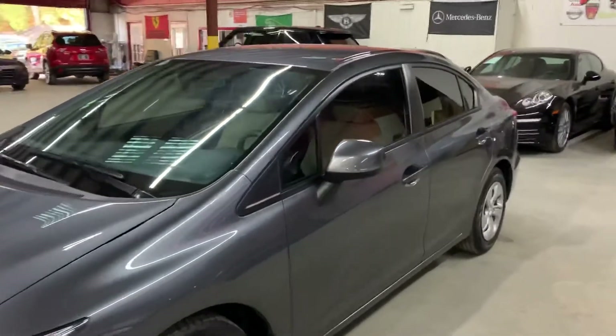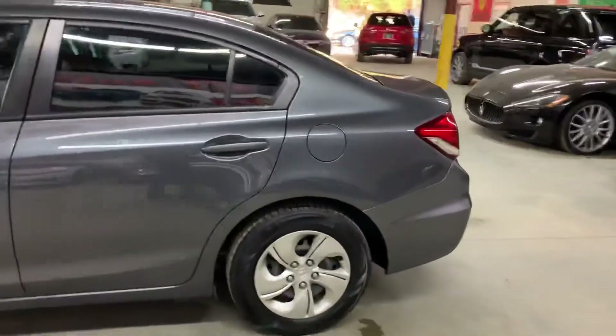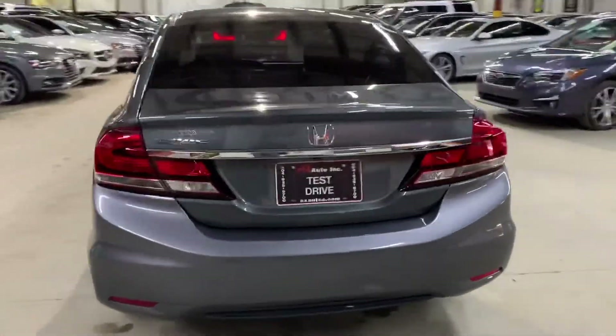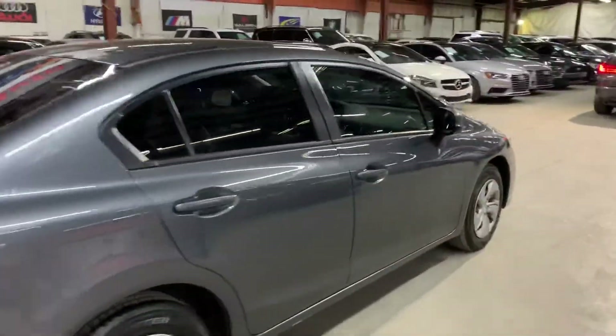Hello guys, it's Alex Autos here from Atlanta, Georgia. Today I'm going to be showing you around this nice 2013 Honda Civic in gray, as you guys can see. I'm going to go ahead and give you a quick tour around it and then we'll go inside and check out the interior. This is a 2013 Honda Civic.